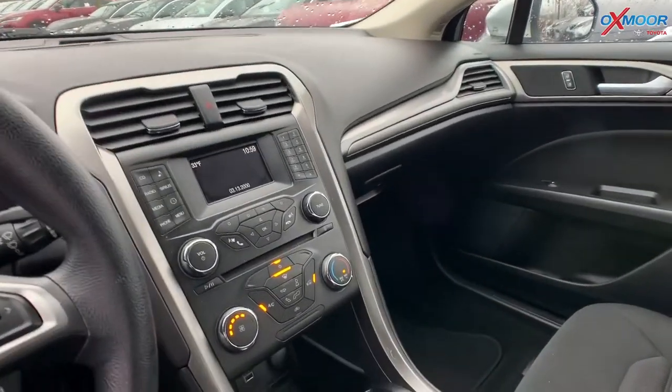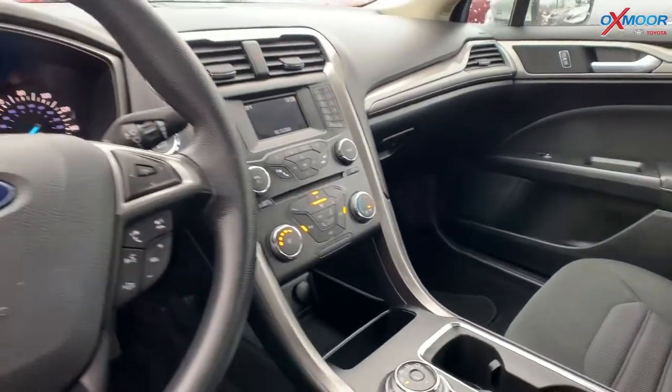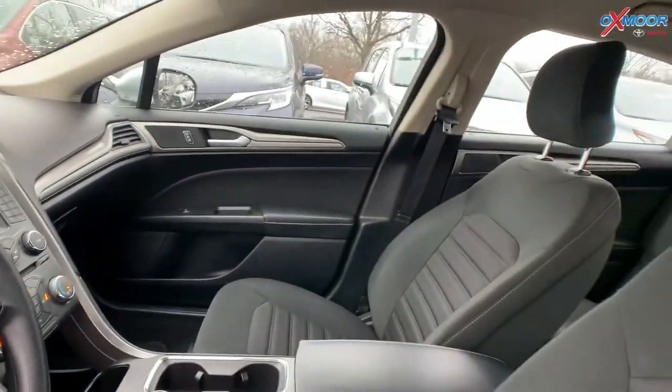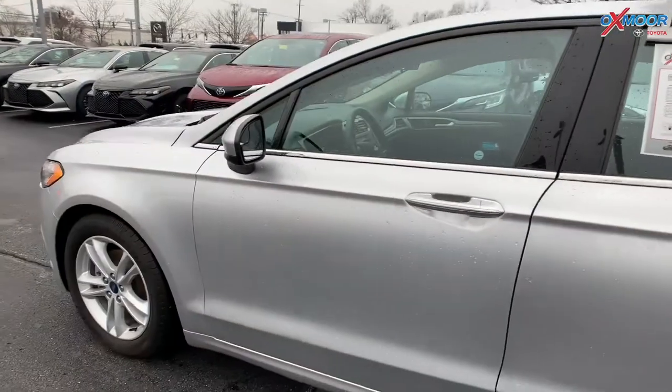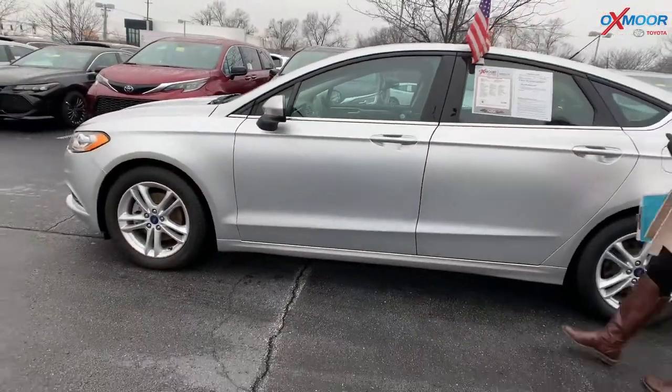It is also super clean inside and out. The interior is in a medium light stone. Mileage is 76,303 miles and the price is $12,000.